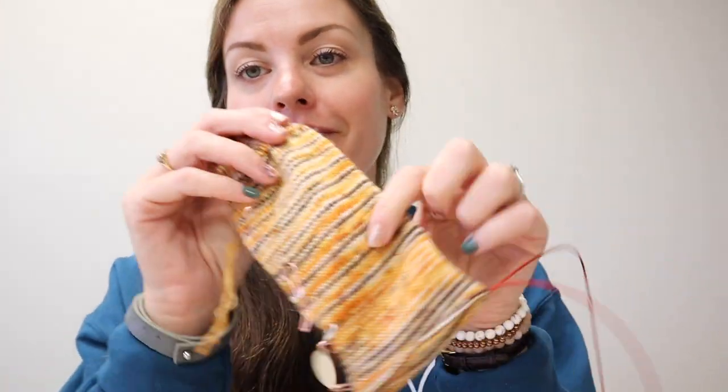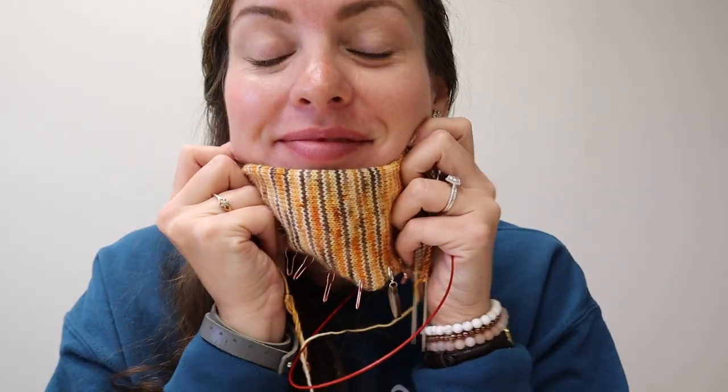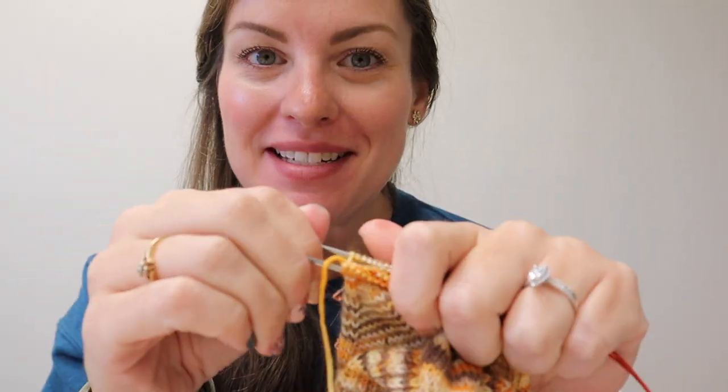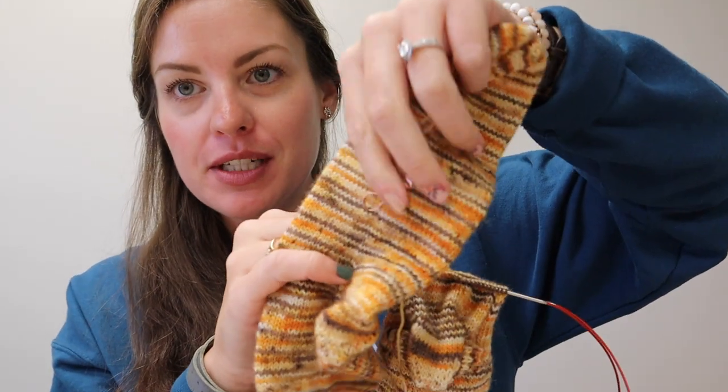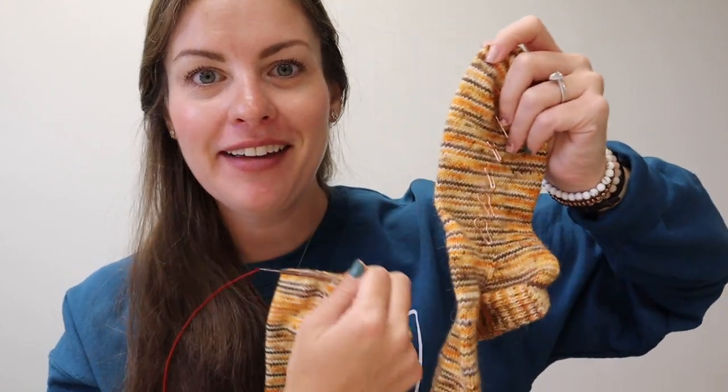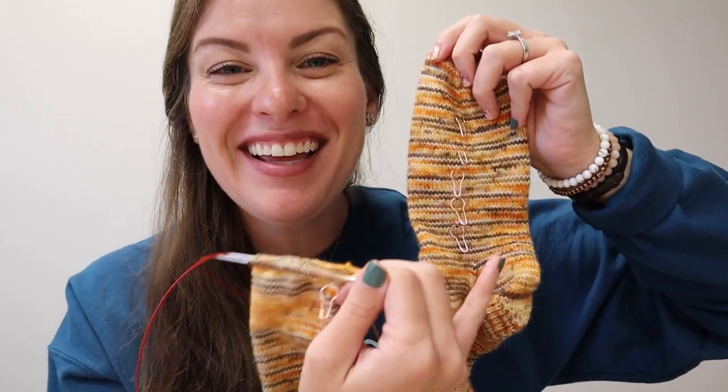Coffee is just about gone. I finished the gusset decreases — I definitely think I'll have these done today. It might not be until this evening because I do have some work to get done, but I for sure think this pair will be done today. I've got my markers here. I have a video on YouTube explaining these, but I move them over as I go and it really helps me feel like you're almost there, as I move one over from the finished sock to the sock in progress. It helps me keep track of keeping them matching.